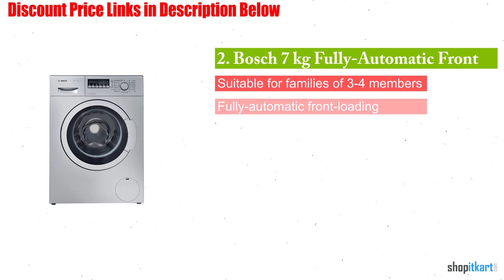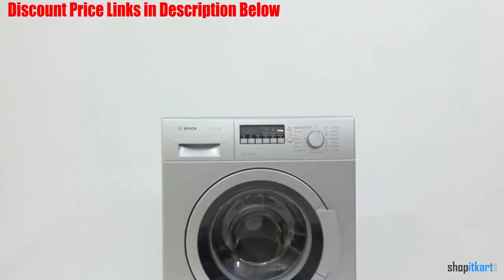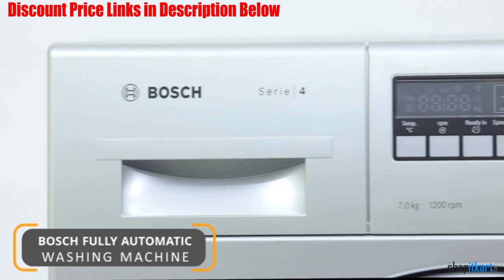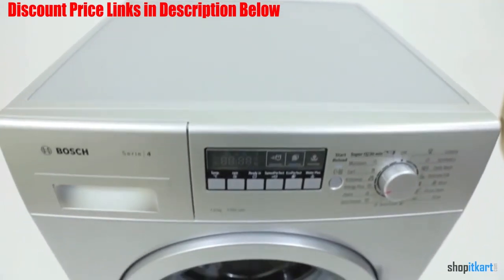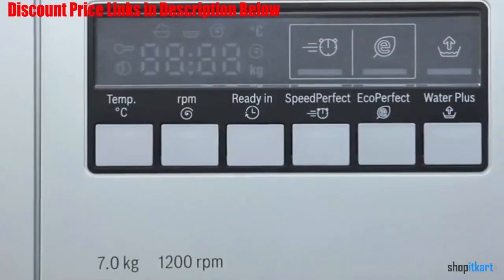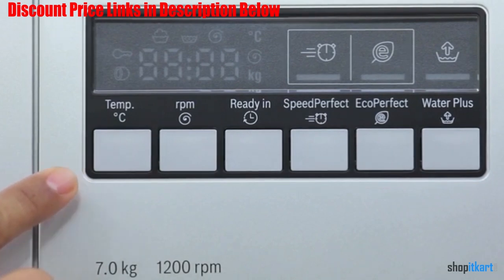Next one in our list is Bosch 7kg fully automatic front loading washing machine. Thanks to its A+ European energy efficient rating, this machine offers the best cleaning while being quite energy efficient. By making use of its Speed Perfect technology, you get perfect washing more quickly. It offers 7kg of total capacity, making it suitable for families with 3-4 members. It makes use of 1200 revolutions per minute along with a stainless steel Vario drum for delivering efficient cleaning, and is both water and energy efficient for Indian customers.